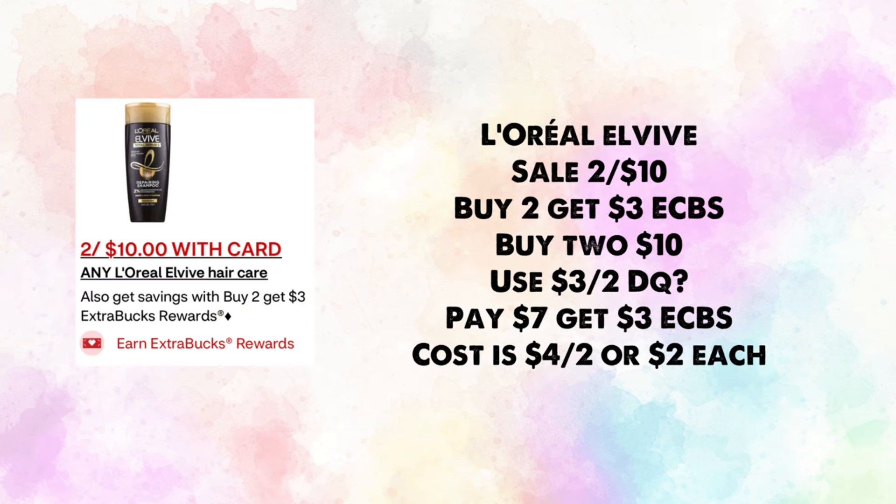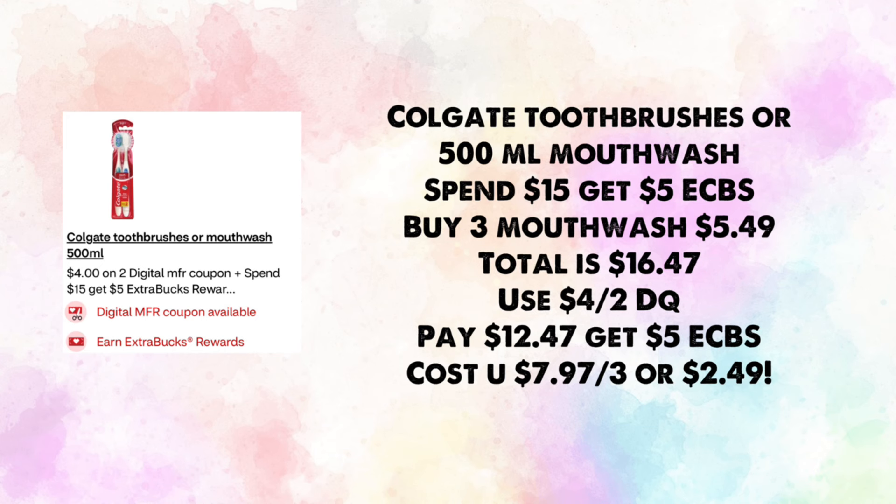L'Oreal Elvive is on sale two for $10 — buy two, get $3 in ExtraBucks. Use a $3 off two digital coupon (hopefully we get one); you'll pay $7 and earn back $3, making your cost $4 for two or $2 each.